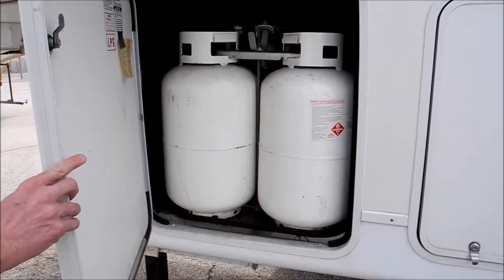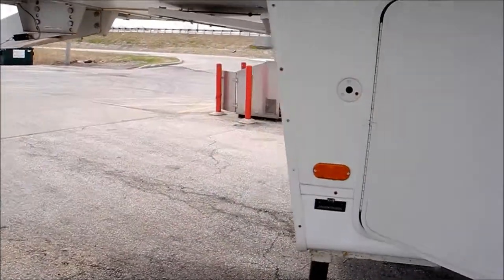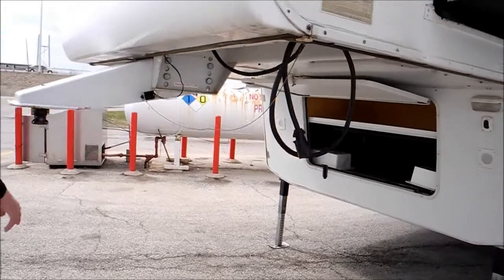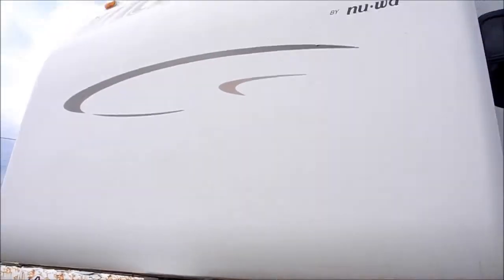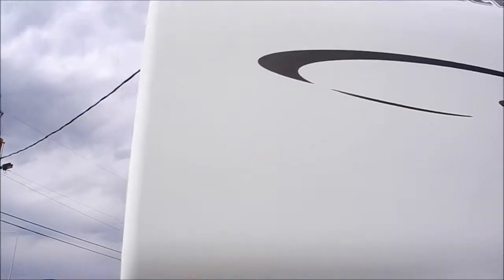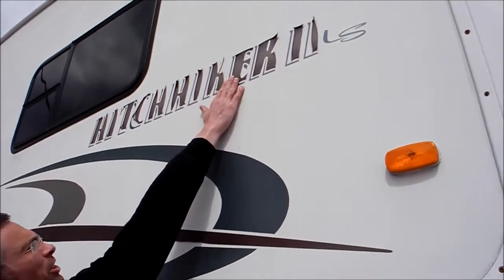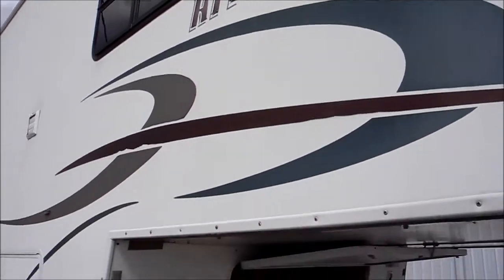You've got two big 30-pound LP tanks, so you've got a lot of LP storage. And on the front, there's a big storage compartment. This is a 2004, so it's normal, but there's a little bit of decal peeling on this coach.